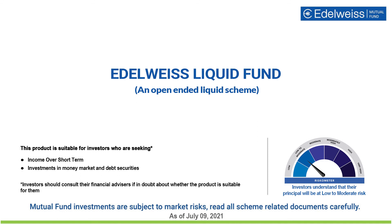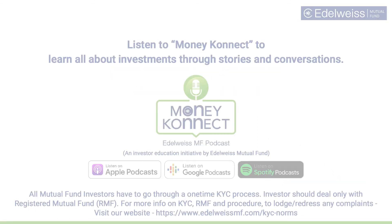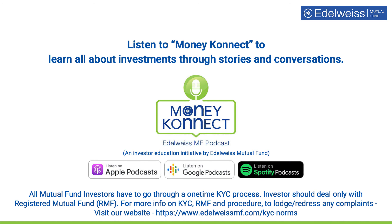To know more, listen to Money Connect, an Edelweiss Mutual Fund podcast, where you can now learn all about investments through simple stories and conversations.